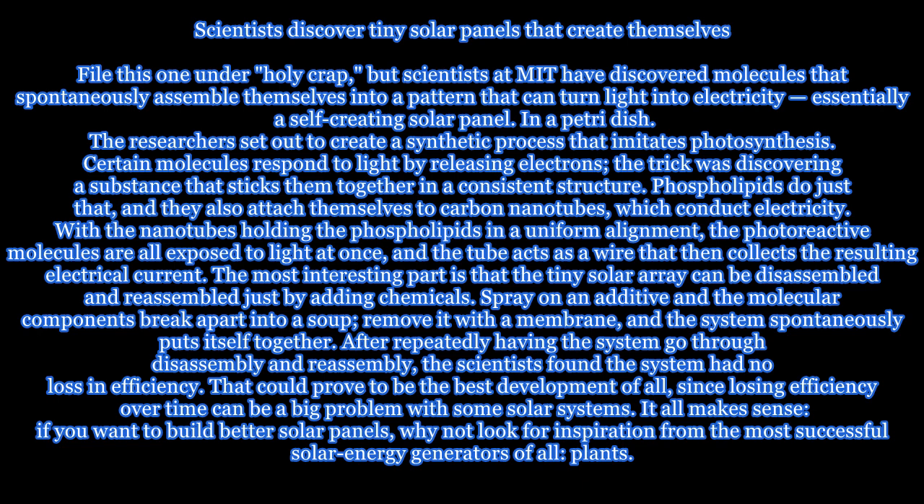Phospholipids do just that, and they also attach themselves to carbon nanotubes, which conduct electricity. With the nanotubes holding the phospholipids in a uniform alignment, the photoreactive molecules are all exposed to light at once, and the tube acts as a wire that collects the resulting electrical current.